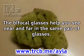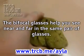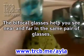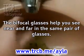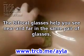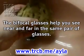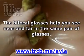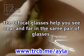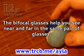The bifocal glasses help you see near and far in the same pair of glasses. Franklin was getting old, so he was getting tired of changing glasses. This is why he invented these type of glasses. If you look at the top part of the glasses, you will be able to see things that are far away. If you look at the bottom part, you will be able to see things that are near you. The bifocals used to be called double spectacles.